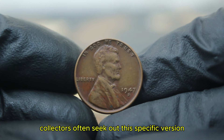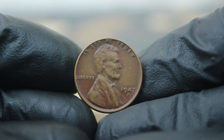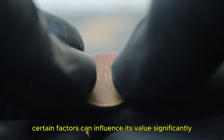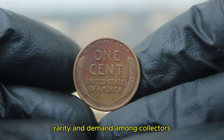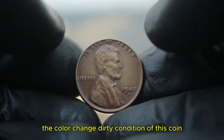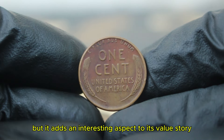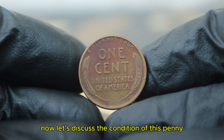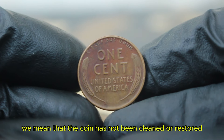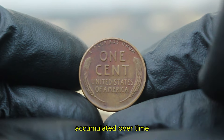Despite the high mintage, certain factors can influence its value significantly — particularly condition, rarity, and demand among collectors. The color-changed, dirty condition of this coin may seem undesirable at first glance, but it adds an interesting aspect to its value story. When we refer to dirty condition, we mean that the coin has not been cleaned or restored, and it carries the patina and dirt accumulated over time. While many collectors prefer pristine coins, a dirty coin can often have a charm of its own and tell a story of its journey through time.